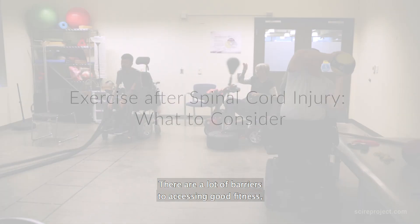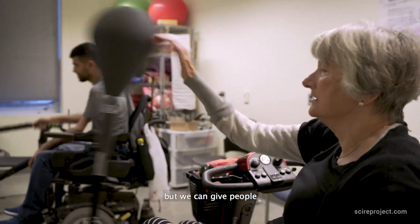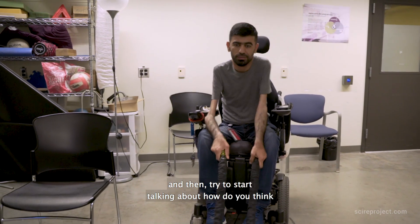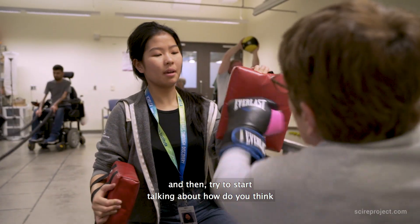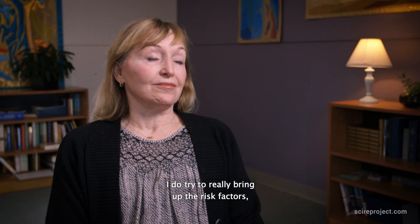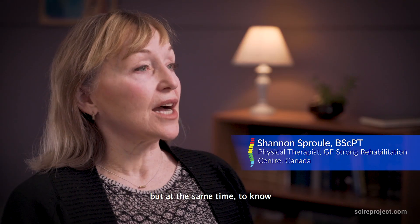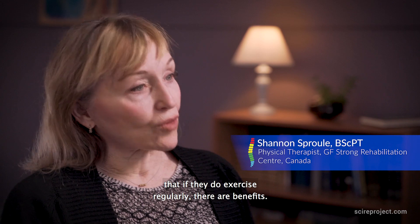There are a lot of barriers to accessing good fitness, but we can give people the physical activity guidelines for spinal cord and then try to start talking about how do you think you can incorporate this into your life. I do try to really bring up the risk factors, but at the same time to know that if they do exercise regularly there are benefits.